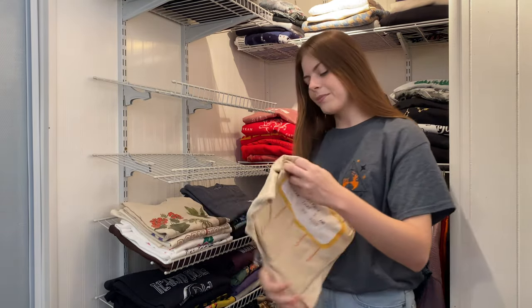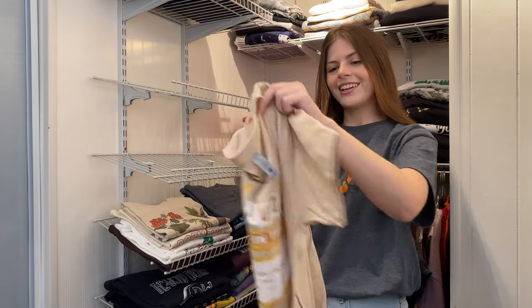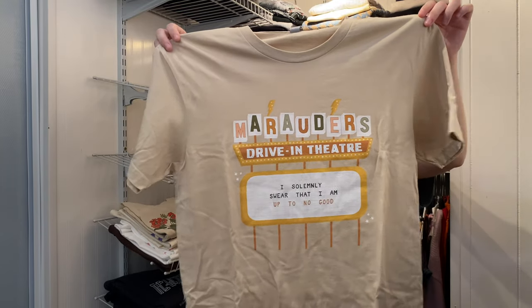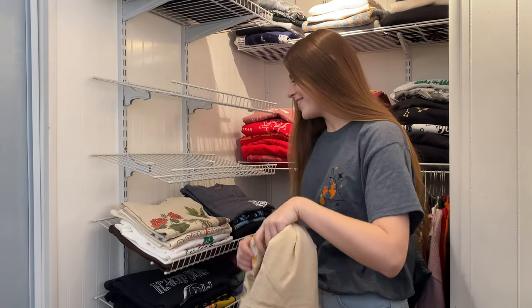This one is from the Common Room Shop as well — Marauders Drive-In Theater. It says 'I solemnly swear that I am up to no good.' The design is super cool with a retro look, and retro styles really work well with the Marauders theme.